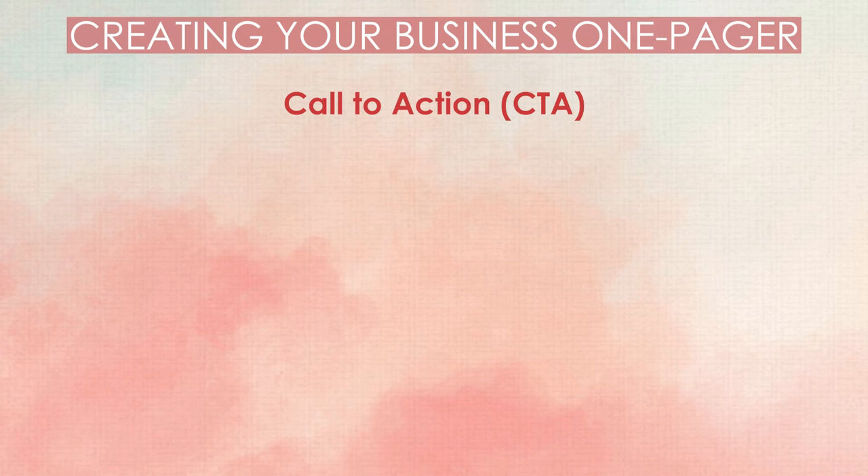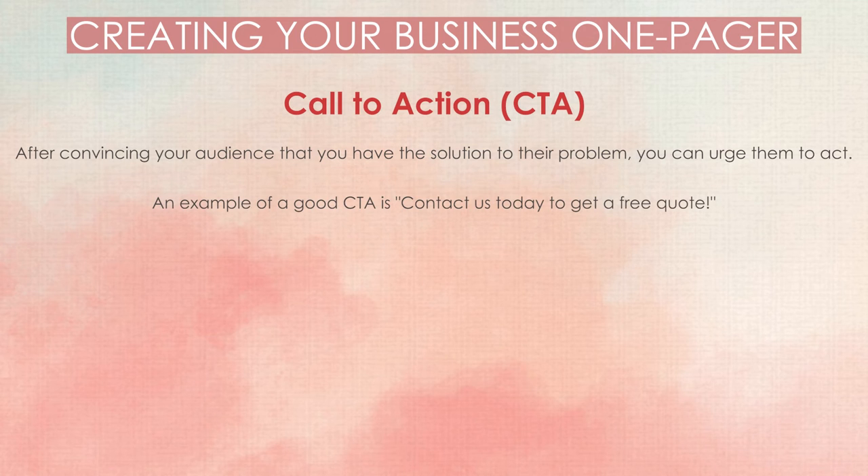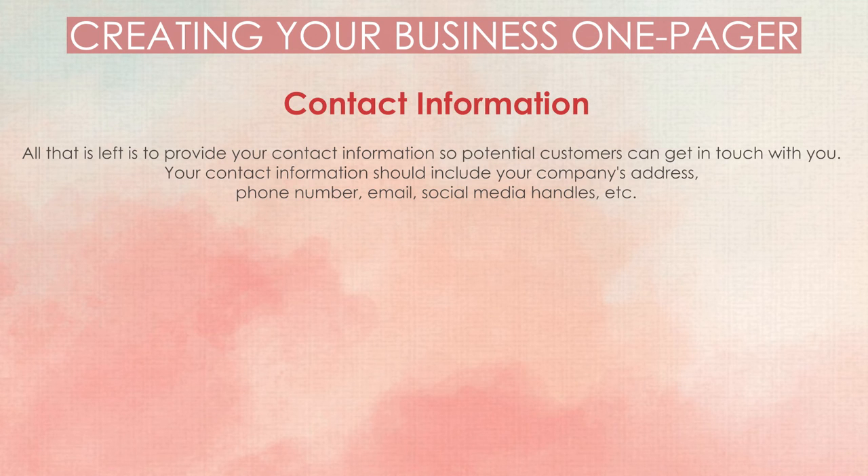Call-to-action (CTA). After convincing your audience that you have the solution to their problem, you can urge them to act. An example of a good CTA is: 'Contact us today to get a free quote.' Contact information: all that is left is to provide your contact information so potential customers can get in touch with you. Your contact information should include your company's address, phone number, email, social media handles, and more.